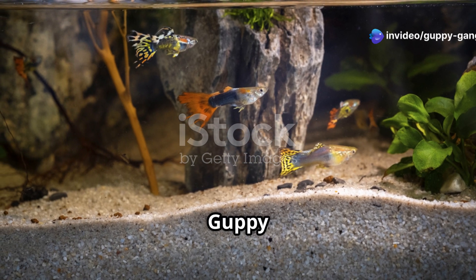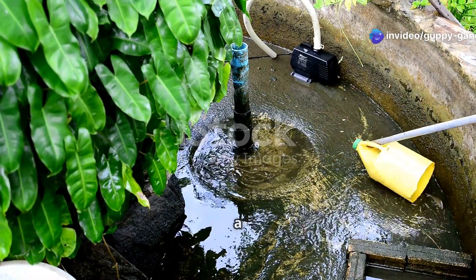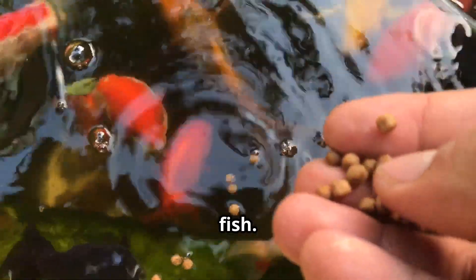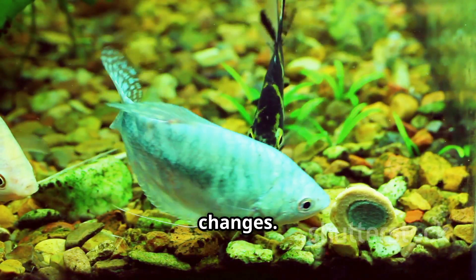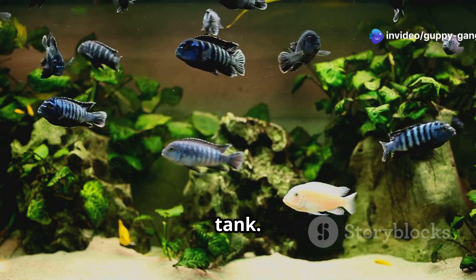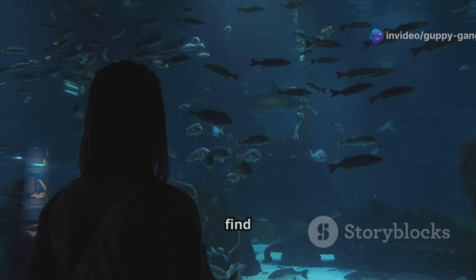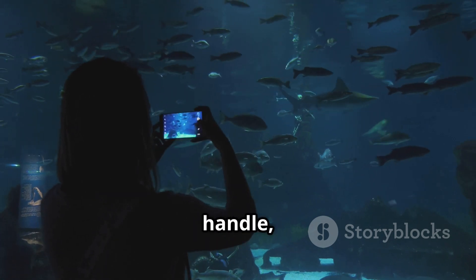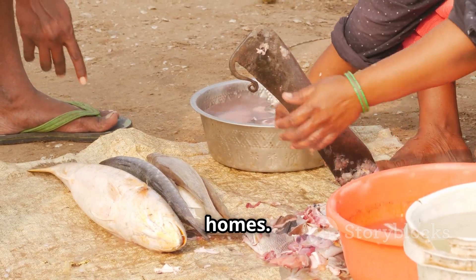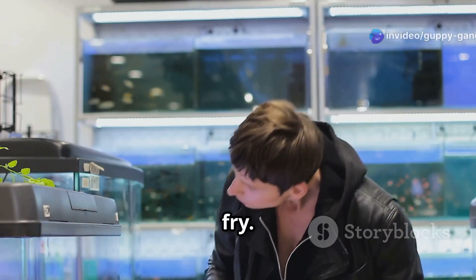Maintaining a thriving guppy community: breeding guppies can be a lot of fun, but it's important to be a responsible guppy owner. This means providing the best care for your fish. Make sure to do regular water changes to keep the water clean and healthy. It's also important not to overcrowd your tank, as too many fish in a small space can lead to stress and disease. If you find yourself with more guppies than you can handle, consider finding them good homes — local fish stores or fellow hobbyists may be happy to adopt your guppy fry.